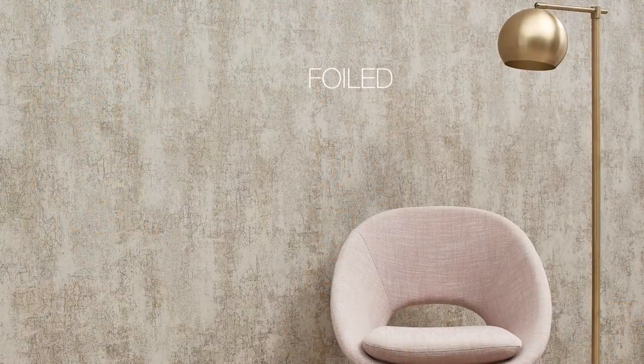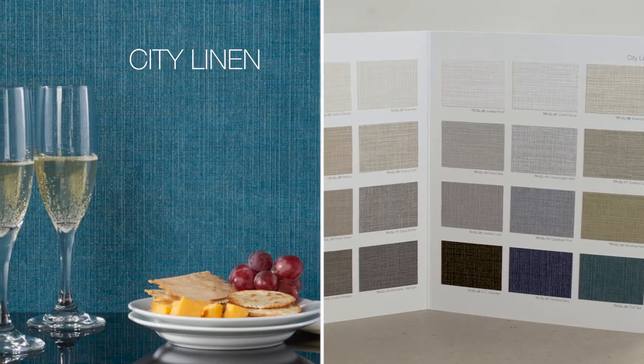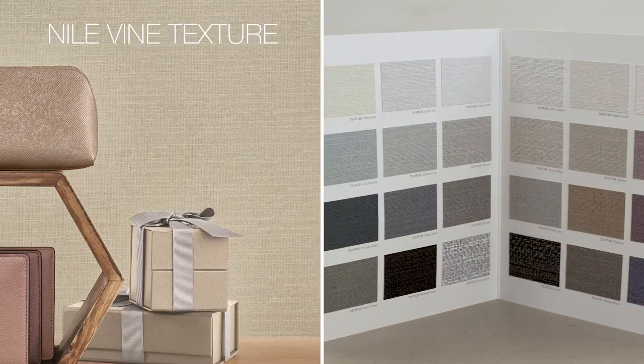Organic textures and effects can be seen in Campari Ice, Foiled, and Golden Grain. See the differences in City Linen, Conundrum, Lorelei Texture, Nile Vine Texture, and Zangana, just to name a few.